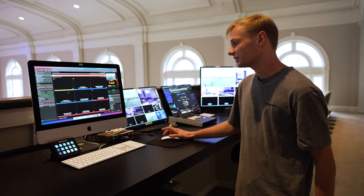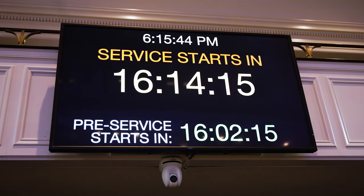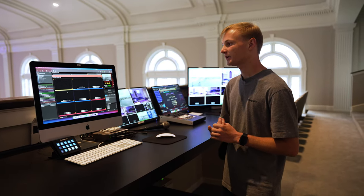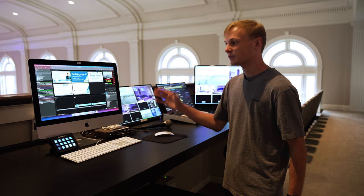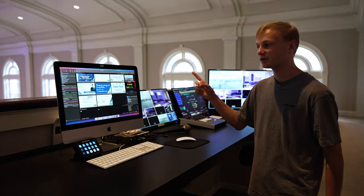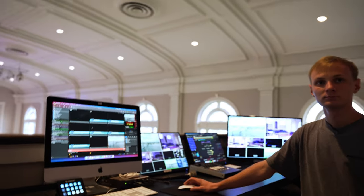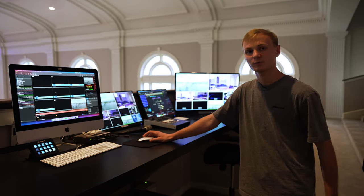We're using the Blackmagic DeckLink Duo to output a key and fill channel for lower-third graphics. We're also outputting a stage display that goes to the back monitor for the band as well as production — running timers, clocks, lyrics, all that. And we've got a fourth channel that's running a constant loop of all of our pre-service slides, so if there's a problem with a sermon slide we can keep the loop going on the front screen while we go in and edit really fast without changing what's going to the front monitors. With key and fill you can only do four outputs, so we're using all four.